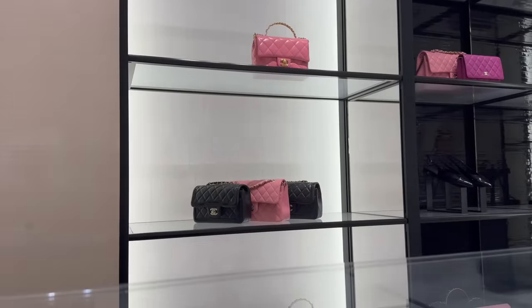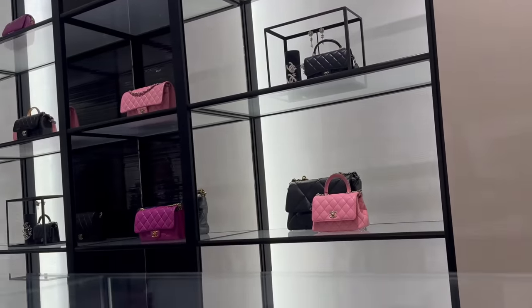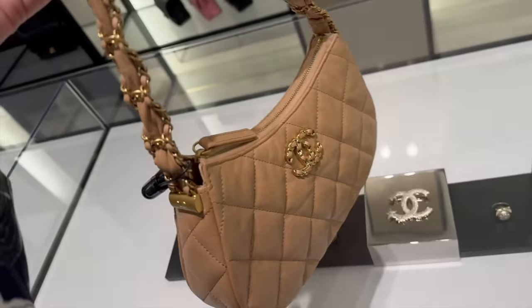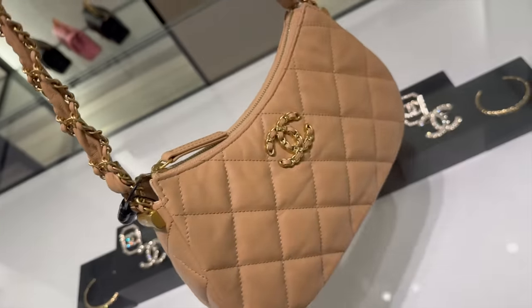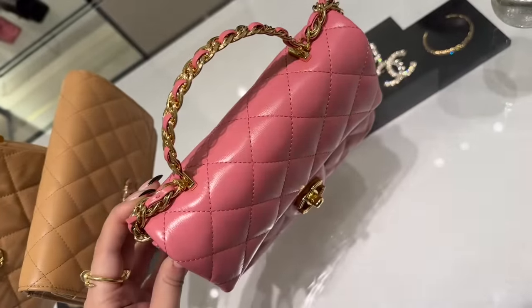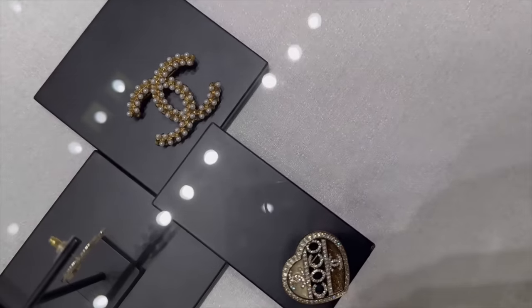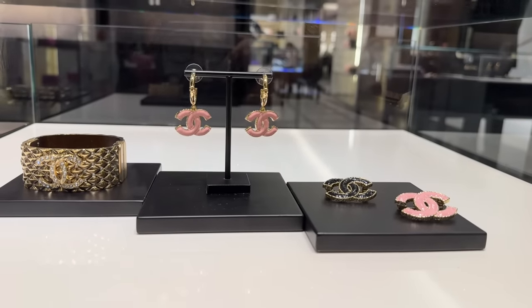Can you see all the pink bags? I think those are all previous season. This one is new — it also comes in black and white. I love this beige but it's quite pricey for a shoulder bag at £4,200. This is so pretty, look at the CC turn lock. There's also an amazing brooch with pearls and the cutest pink earrings.